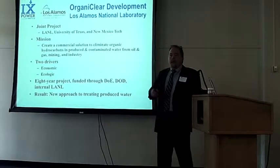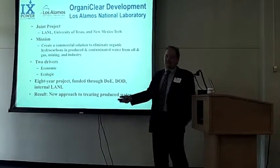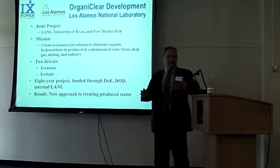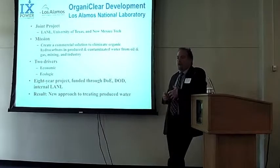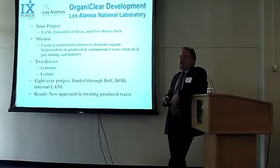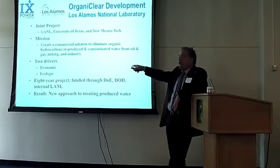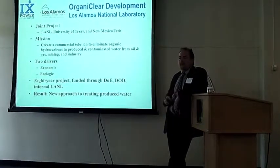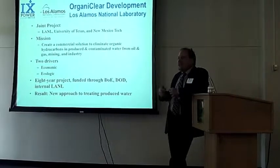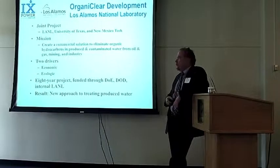They put together a program, and all of you are part owners in this new technology because it was done on your tax dollars. Under the Los Alamos and the Department of Energy Technology Commercialization Program, Nine Power has been selected to commercialize that technology. There were two drivers: one is economic — the older the wells get, the more watery they get — and so oil and gas companies are looking for a solution for how to treat produced water.